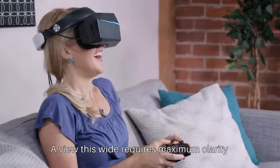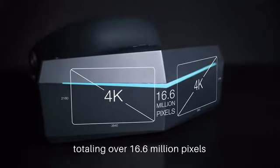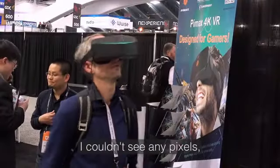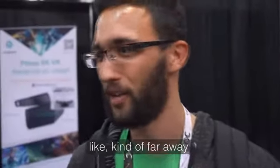A view this wide requires maximum clarity. So we're using a 4K display for each eye, totaling over 16 million pixels — more than six times the resolution of current VR headsets. It was amazing. I couldn't see any pixels. I could read all the text kind of far away, no problem.